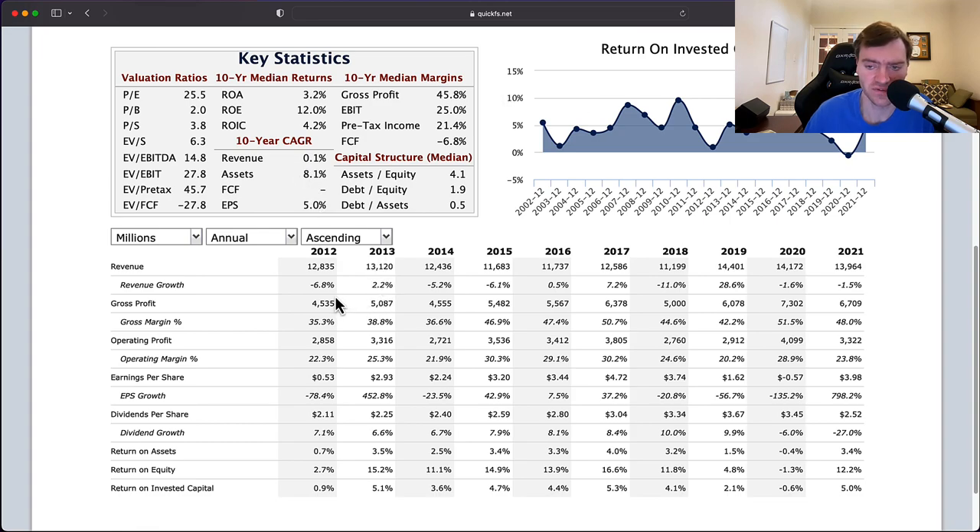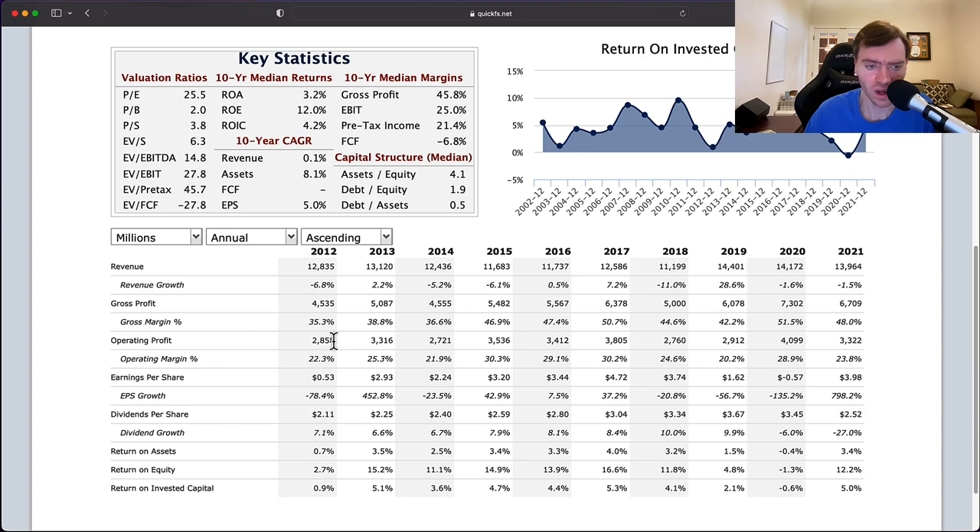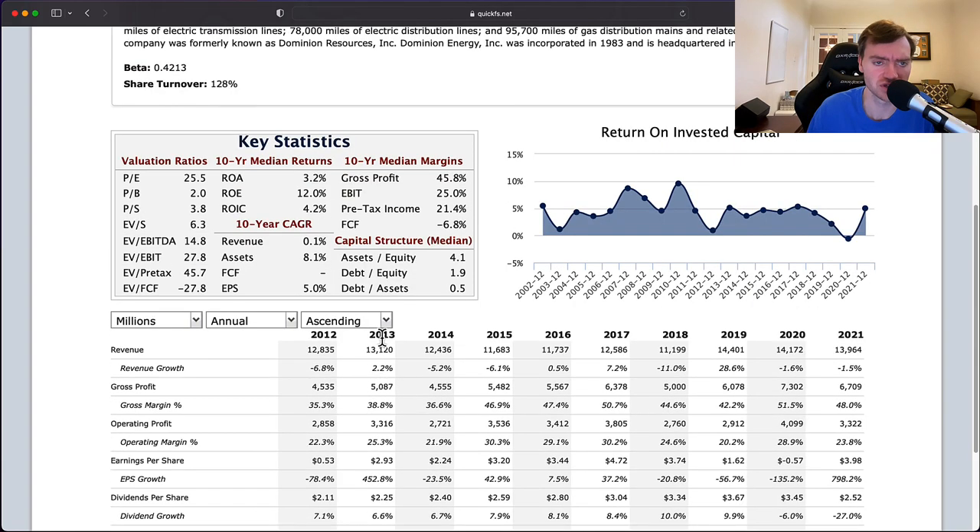Gross profit has gone up from $4.5 billion to $6.7 billion, but operating profit is barely up from $2.8 billion to $3.3 billion. Earnings per share appears to be up, but I think there's something weird with these numbers — I don't trust them. We're going to have to look at that.